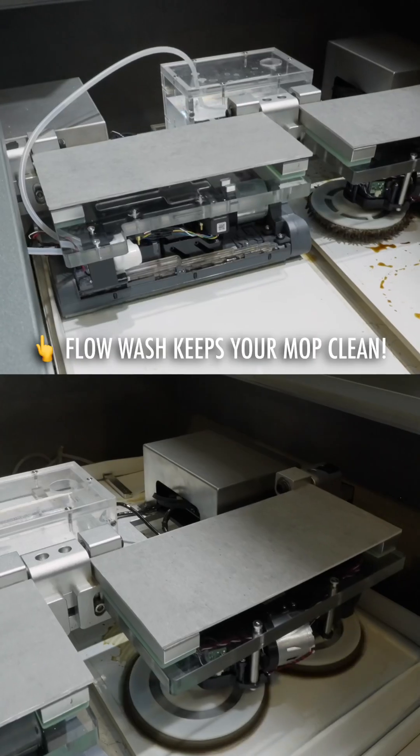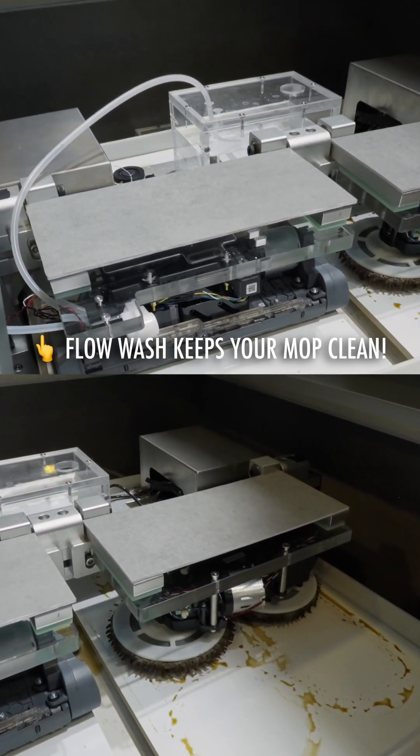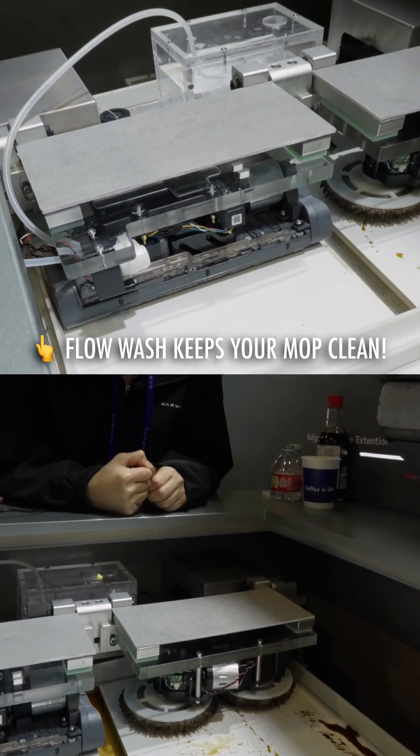What that allows it to do is pop out from the side and reach the edge along your baseboard and into your corners. What's especially cool is that it will continually clean the mop as it's mopping, so instead of having to go back to the station, clean itself, then go back out mopping your floor with dirty water, it's continually using fresh water.